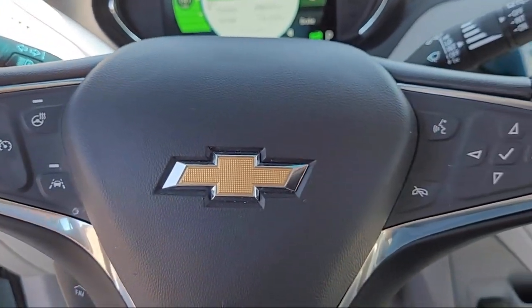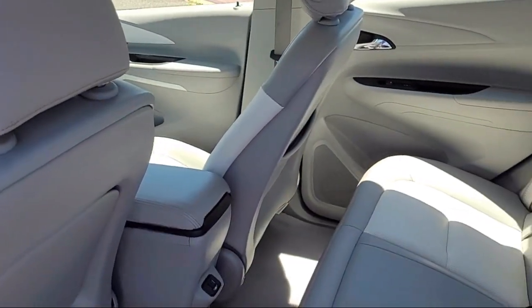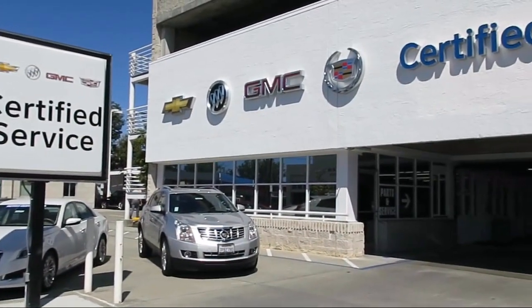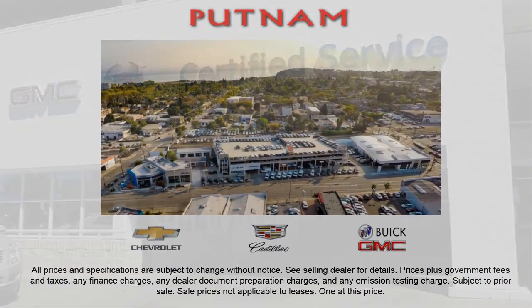At Putnam GM, we know we would not be here without you. That's why our goal is excellence in customer service to create a relationship that lasts a lifetime. Being honest, open, and simply doing the right thing, we earn the loyalty of our customers and fellow employees.